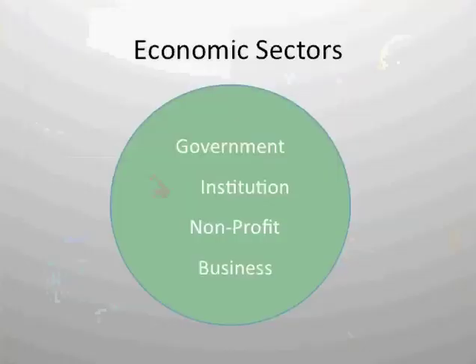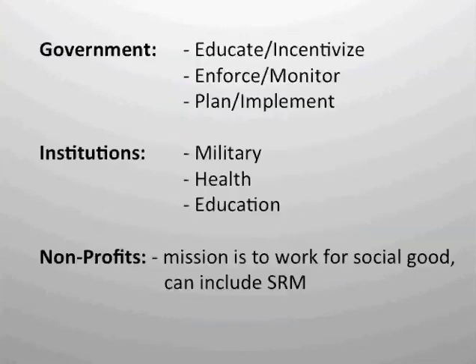There are many different sectors you could work within. The government sector — we've seen folks working at the federal, state, and local level. Within government, programs are managed that educate and incentivize for sustainable resource management, enforce requirements and regulations, and plan, implement, and monitor programs. Government has a lot of possibilities. Although budgets have been very stretched, there still are some positions available, and I don't discourage anyone from keeping their eyes and ears open and seeking that avenue to provide public service.